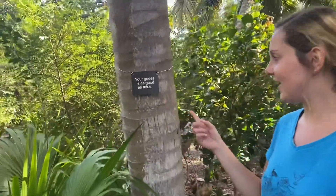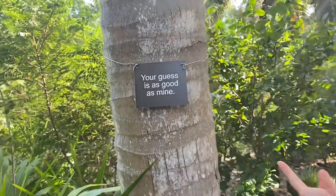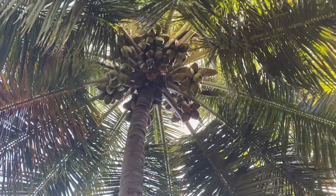Hey everyone, welcome back to another species spotlight. I'm Miss Nicole here in the garden and today we're highlighting the — what do you think it is? Let's look up. It's coconut palm.